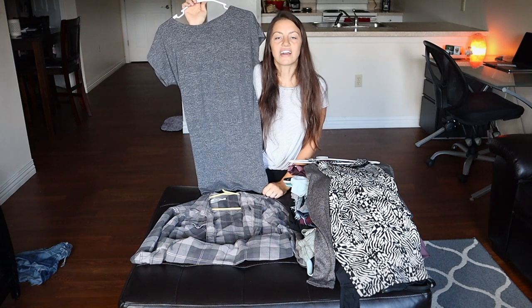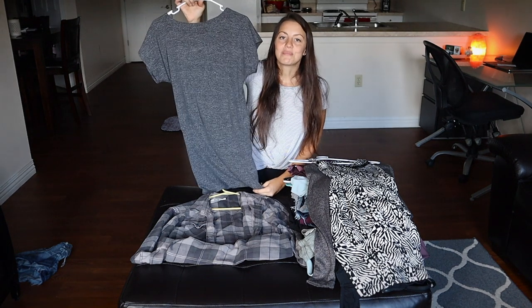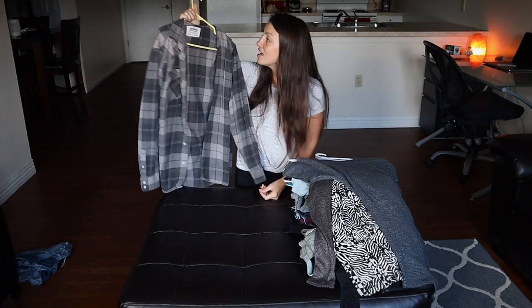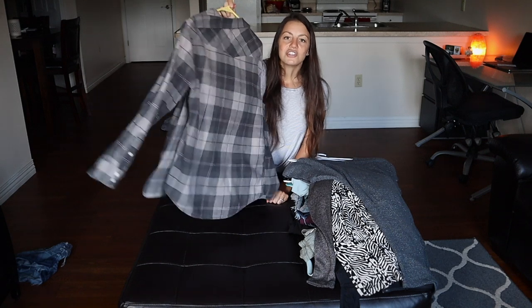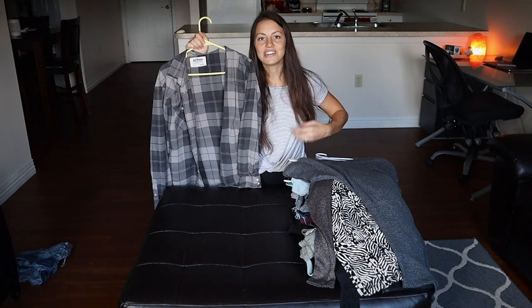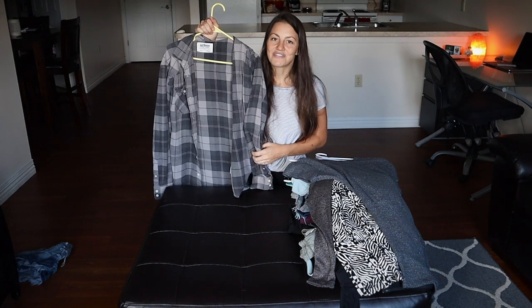I also have a long tunic sweater dress that I love — I wear it in winter with black leggings and boots, it looks really cute and is pretty warm. Then my new favorite shirt: I found it when my partner was making a donation pile. It's an old Urban Outfitters flannel — I wear it over shorts with a tank top, with jeans and a tank top, or with black leggings and a black tank. I wore it in my Canada video.